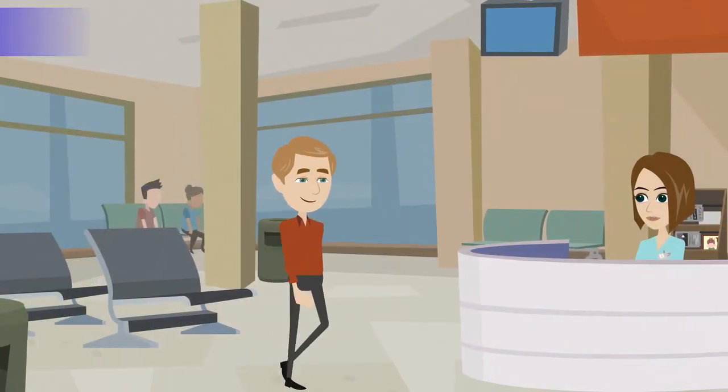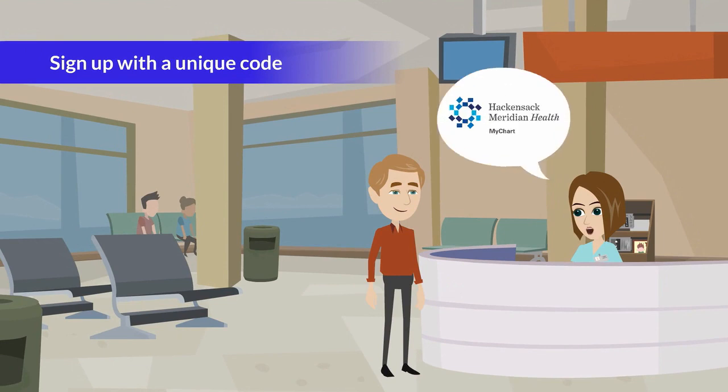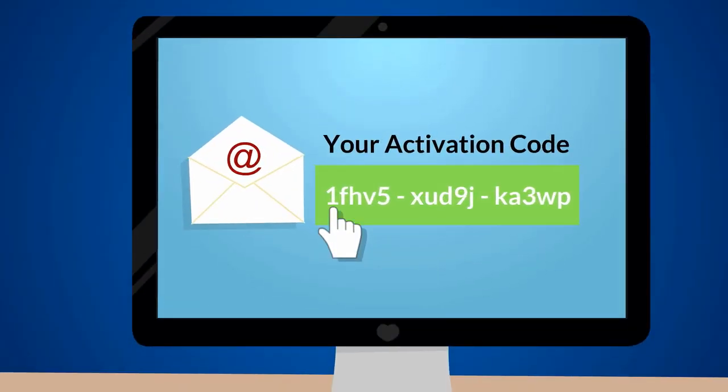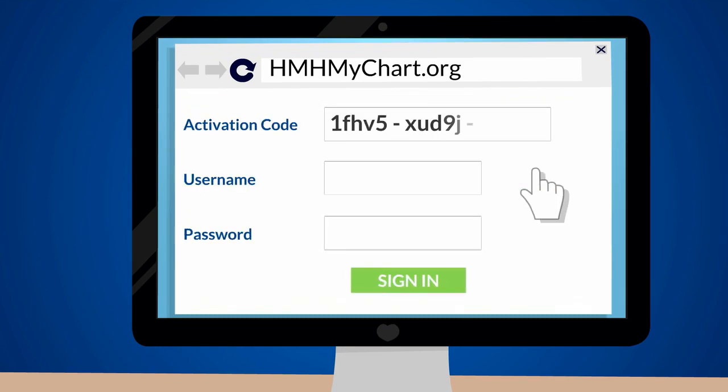Sign up number one: obtain a unique code at your next doctor, hospital, or outpatient appointment. At check-in, our care team will ask if you're interested in MyChart. Once you say yes, you'll be sent an email with your code. Next, take that code, visit HMHMyChart.org, create your username and password, and begin building your MyChart profile.